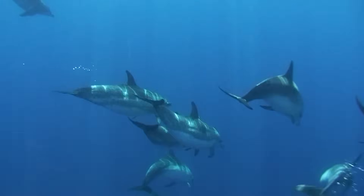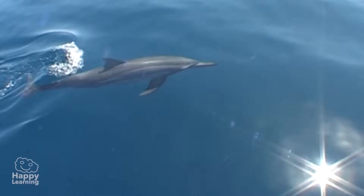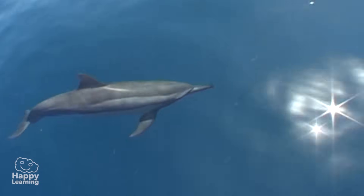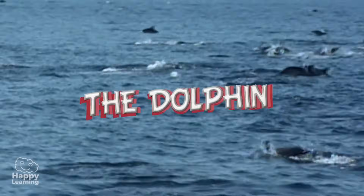Hello friends, and welcome to a new Happy Learning video. Today, we're going to learn about one of the most friendly and fun mammals. Presenting a dolphin.